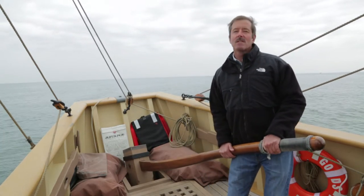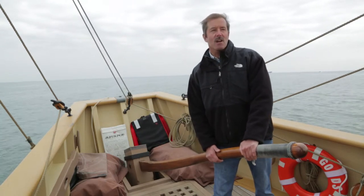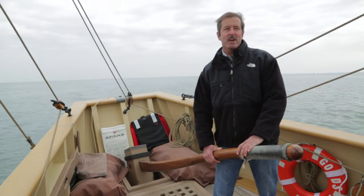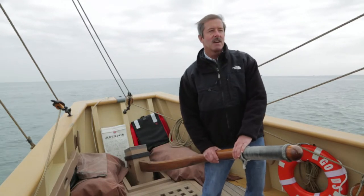How does this ship that we're on today differ from the one that they sailed on in 1607? This version of the Godspeed is based on the most recent scholarship, and it's as close as we believe we can get to what the original Godspeed looked like. The original Godspeed was a vessel of 40 tons — that's the cargo capacity — 65 feet long, with a beam of about 17 feet and a draft of about seven and a half feet.